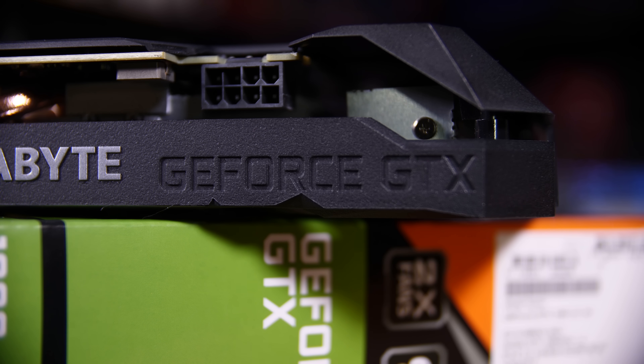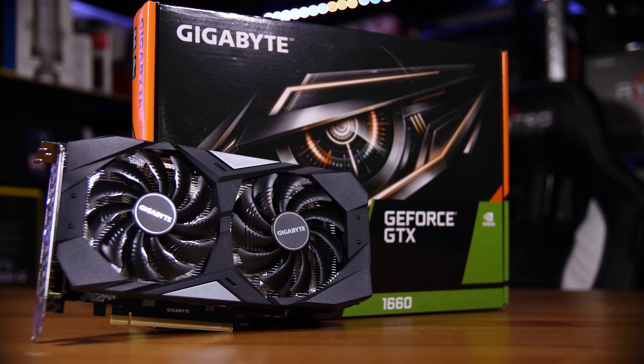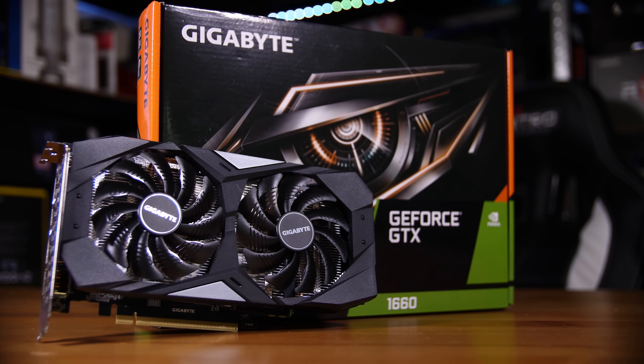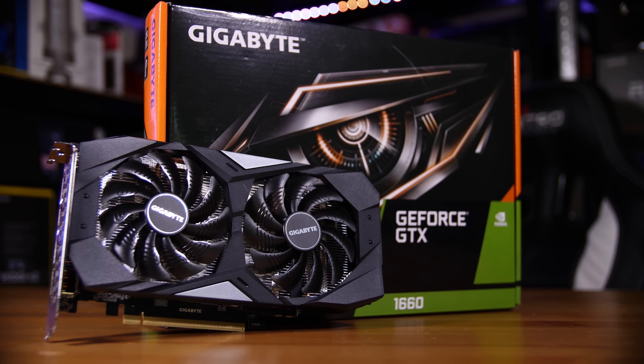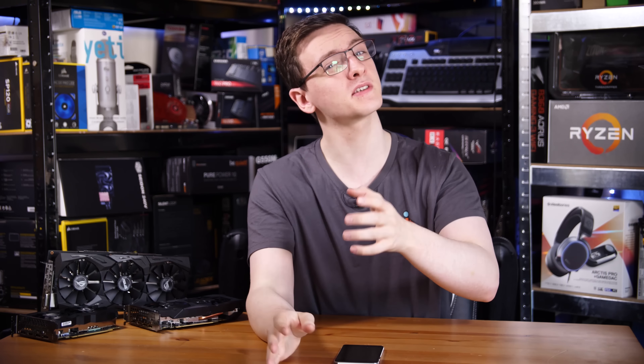When you take into consideration the pricing and the performance, the 1660 and the 1660 Ti are actually pretty impressive value for money. The 1660 versus the RX 580 is really the key comparison — both are fantastic cards giving great performance, although the 1660 does edge out slightly while being only £10–20 more expensive. If you just picked up an RX 580 I wouldn't worry, it's still fantastic for 1080p gaming, but if you're planning a new system the 1660 is an interesting option.